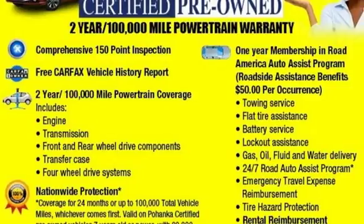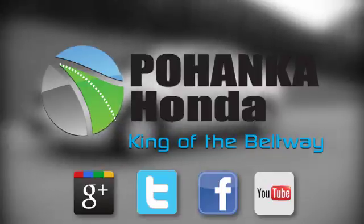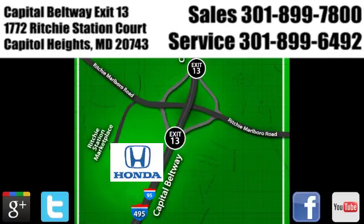Elevate your style in this Corolla. Test drive it today. Visit Pohenka Honda, King of the Beltway, today. We're conveniently located on the Capitol Beltway at Exit 13, 1772 Ritchie Station Court in Capitol Heights, Maryland.